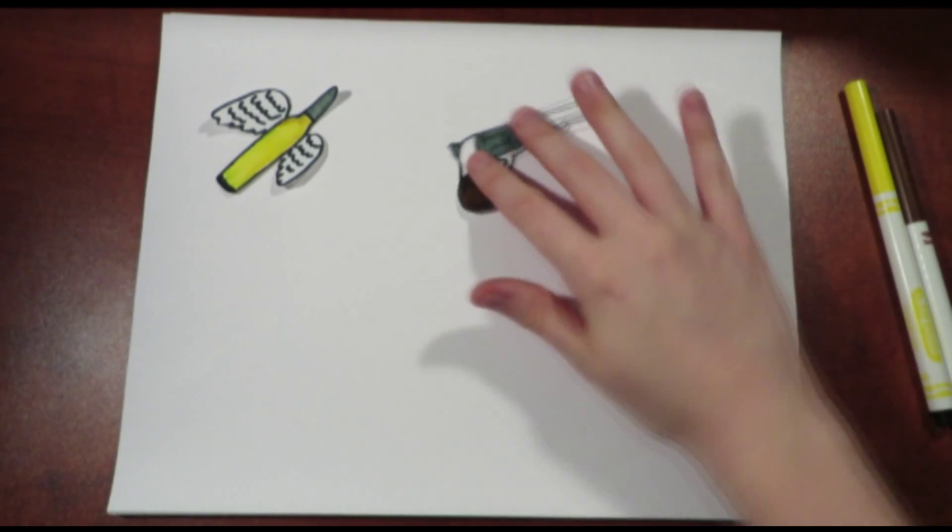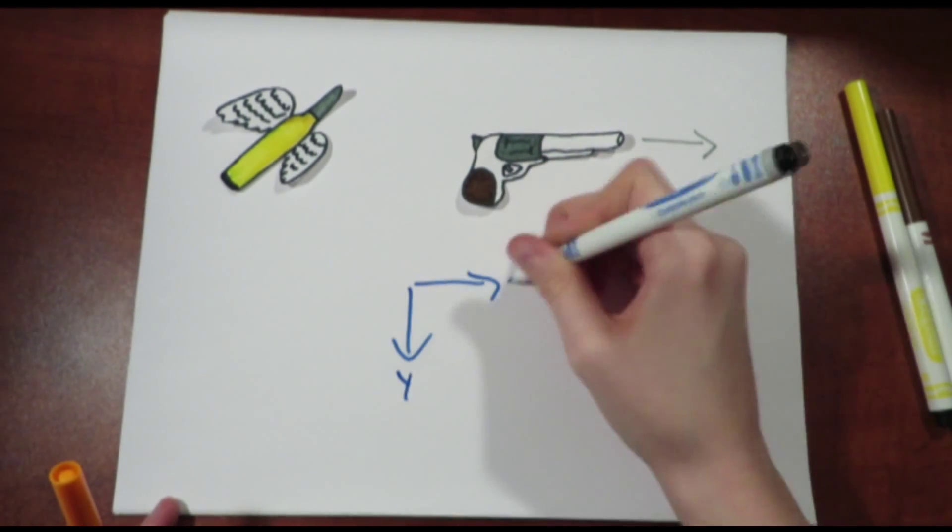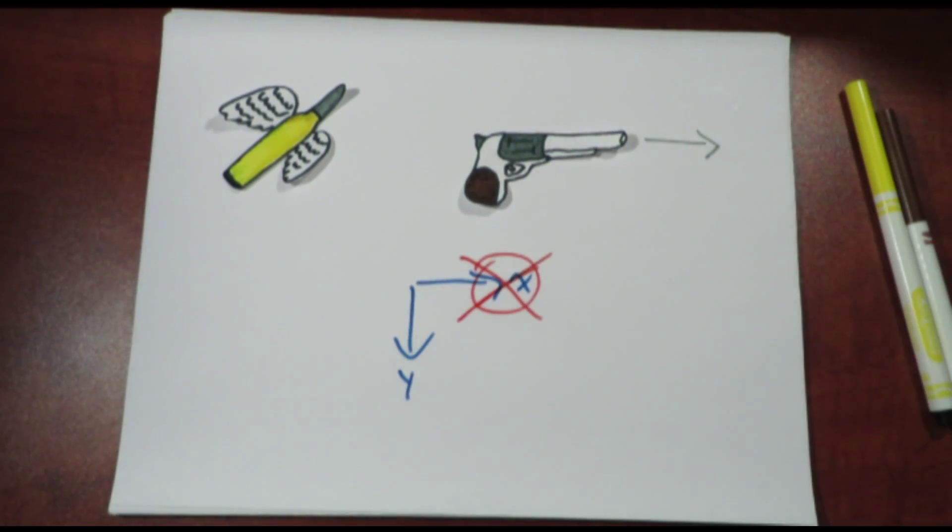If you also include the theory that a bullet fired from a gun has no lift, and the fact that it is fired horizontally so there is no curve, then the y component will also only be affected by gravity. In this case, the x component of each bullet is irrelevant, and only the y component matters.